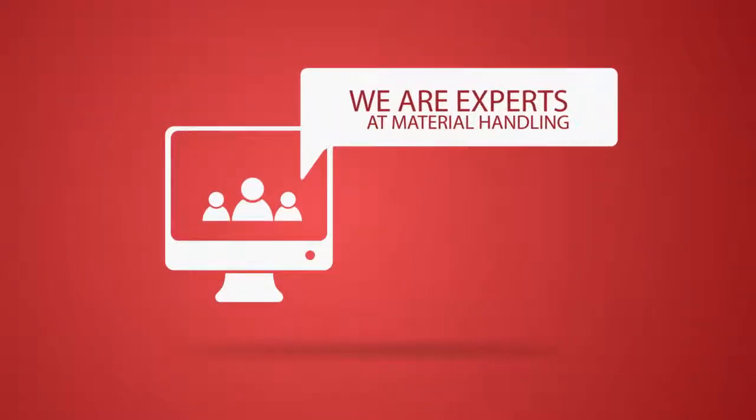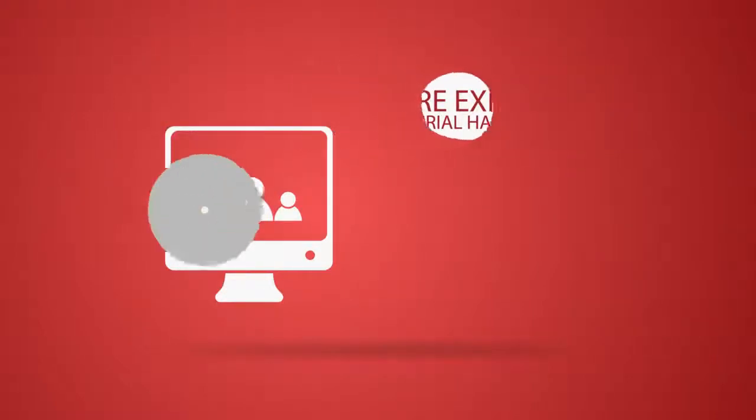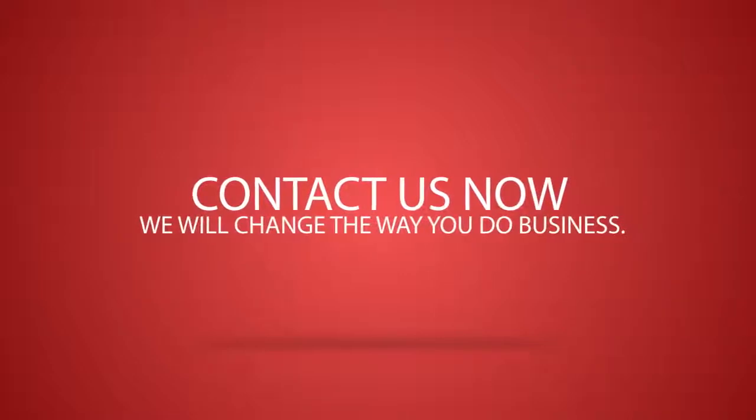Learn more today about how we can solve your inventory management and material handling needs. Visit precisionmaterial.net or give us a call today.